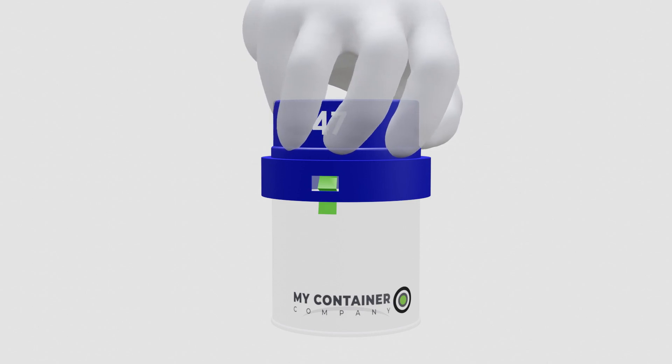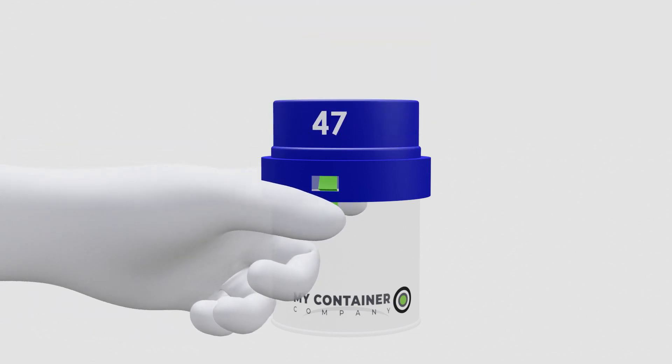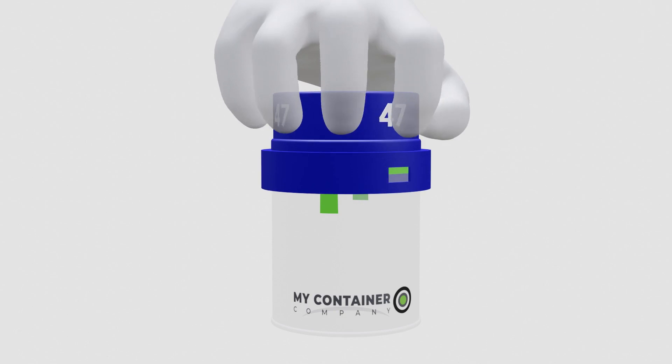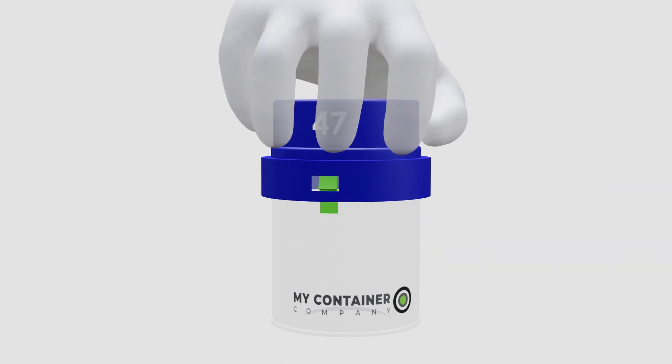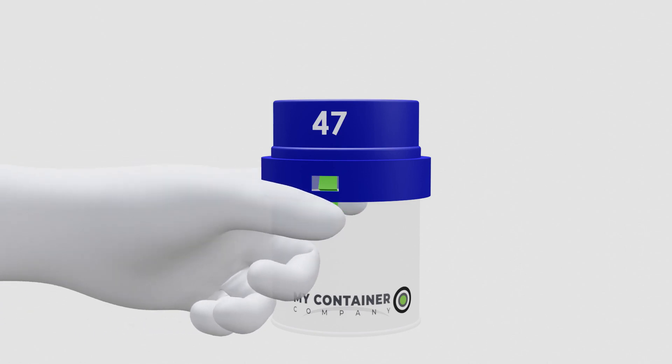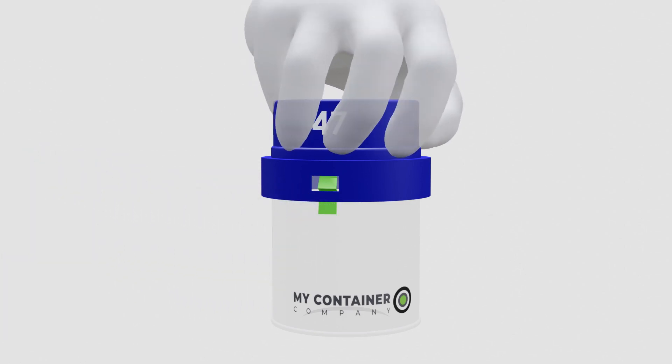Design 47 has an understated but very elegant design. Push down and release the tabs. It's perfect for food and consumer goods, even things that need to be snapped closed like a computer case. Push down the tabs and open.